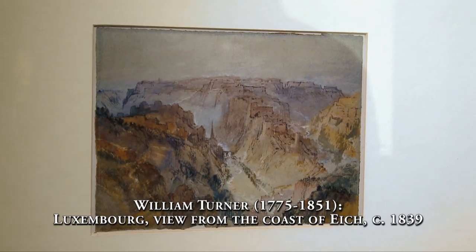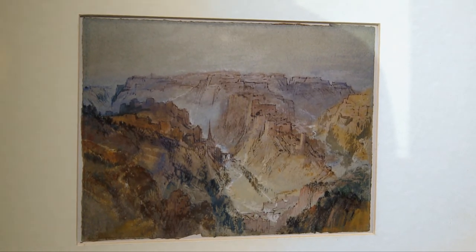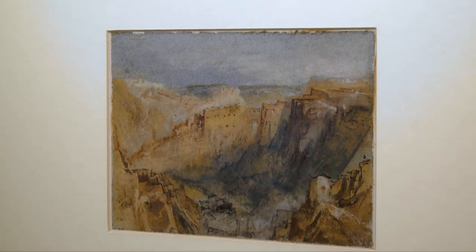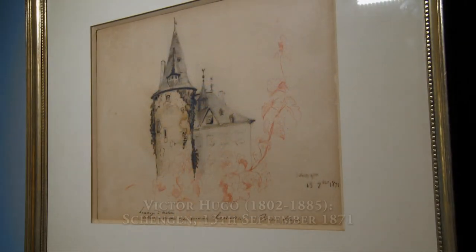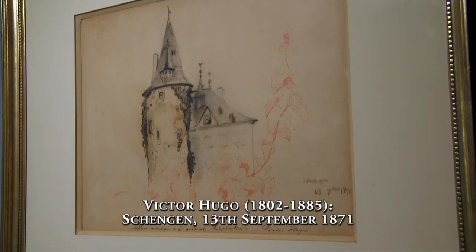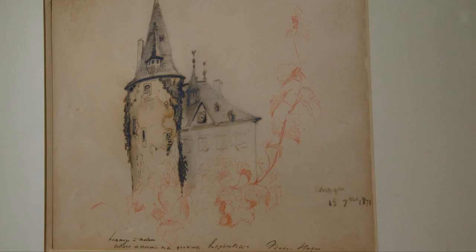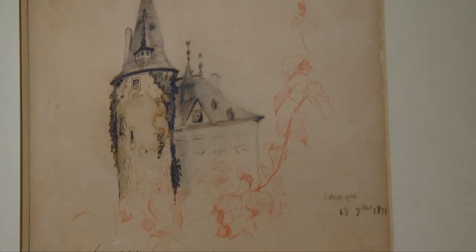Among the distinctive works from the ancient art section, it is worth also noting two watercolours by William Turner, depicting Luxembourg, painted around 1839. And naturally, we should not forget the drawing dating from 1871 from the famous French writer Victor Hugo, showing the castle of the little village of Schengen — the same that gave its name to the European agreements at the end of the 20th century on free circulation.